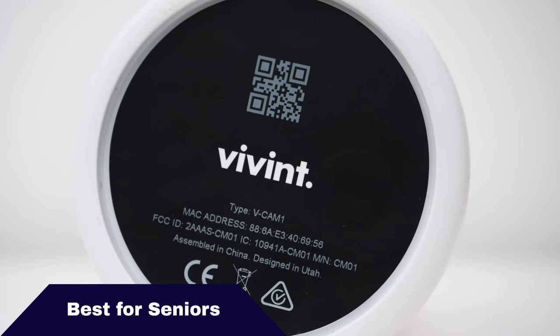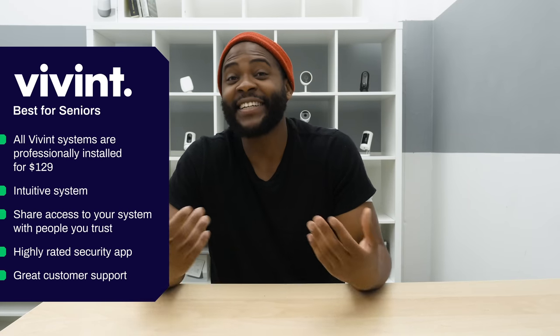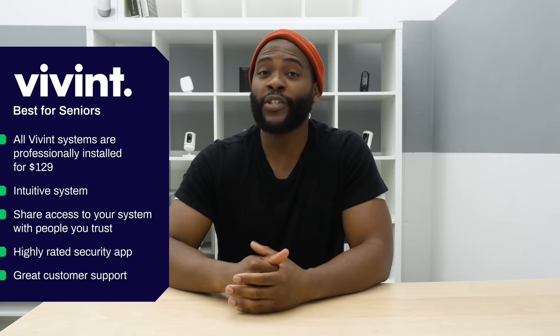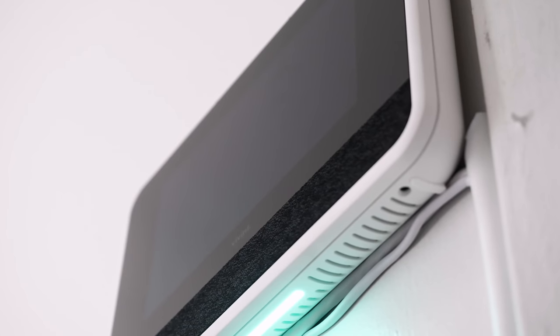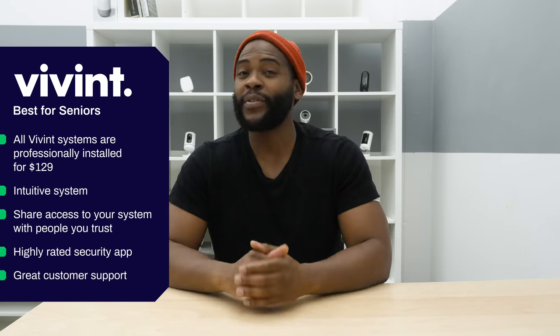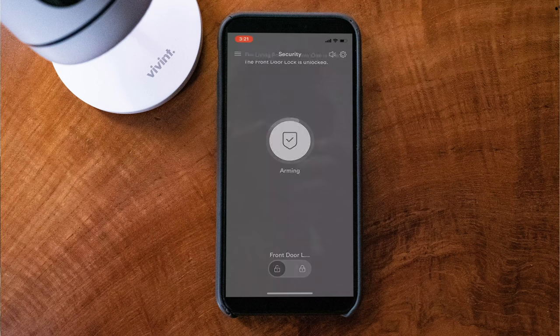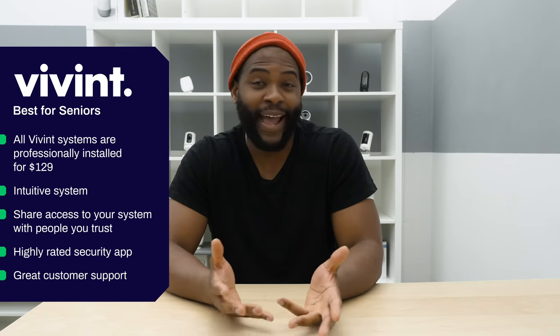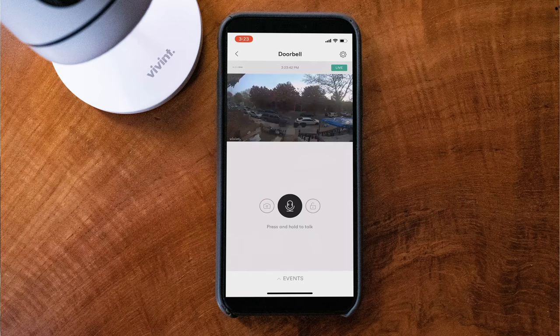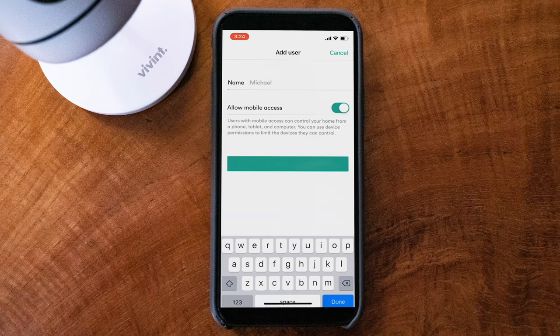The next category in our best home security systems of 2019 is best home security system for seniors. Here we're going with Vivint. Vivint was a great experience because it was such a nice professional installation — someone comes to your home and sets it up for you. Not only is it done in a discreet way with a beautiful system, but it just works very well. I could use the panel in my home or the mobile application on my iPhone and it made a very convenient lifestyle. With Vivint, you get a video doorbell, indoor cameras, and smart locks to manage your doors from wherever you happen to be.